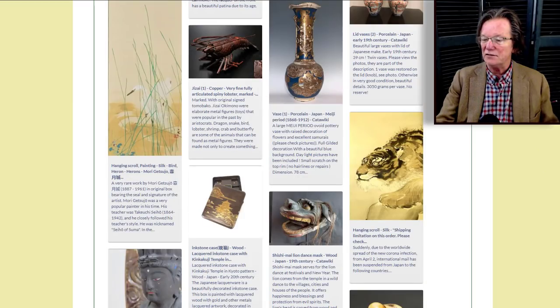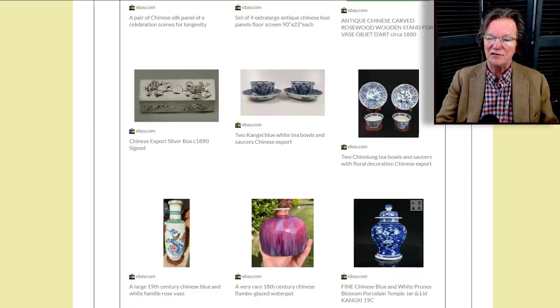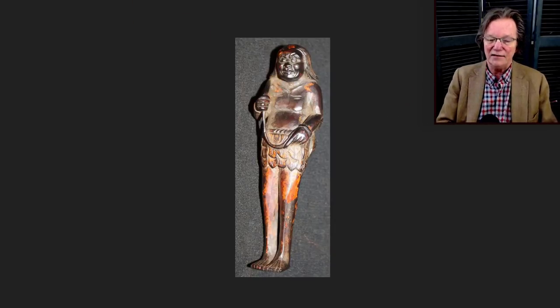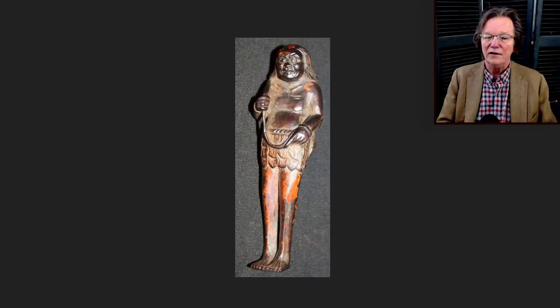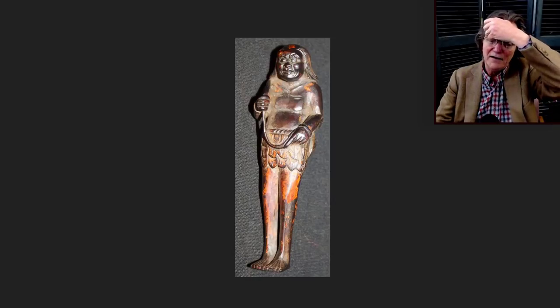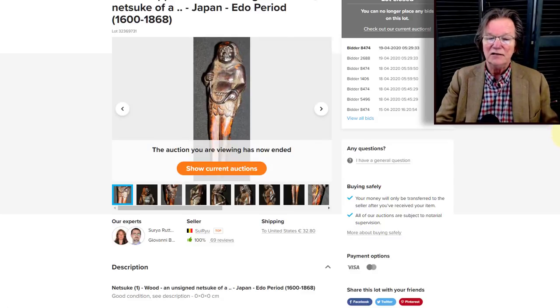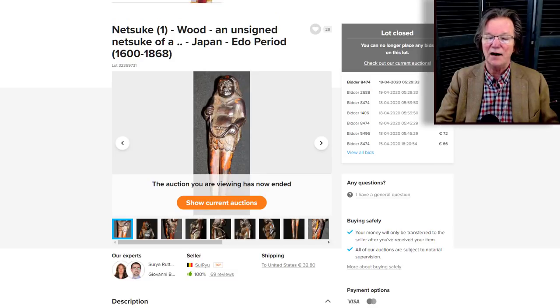Now let's look at what was on the newsletter page this week, which has grown a great deal. Starting with Catawiki — there was a charming little okimono of a demon figure, probably circa 1800 to 1840, beautifully done, three to four inches long, with a lot of soul to it. It sold for 130 euros. The Japanese market is behind the Chinese market price-wise — not quality-wise. The quality of Japanese things is outstanding and they're a relative bargain right now.